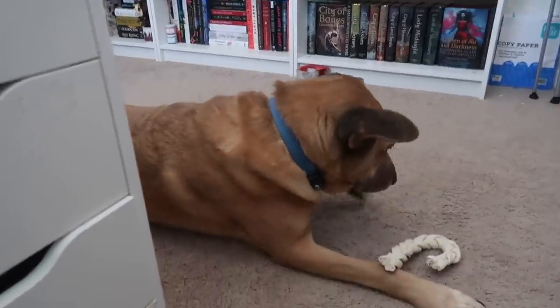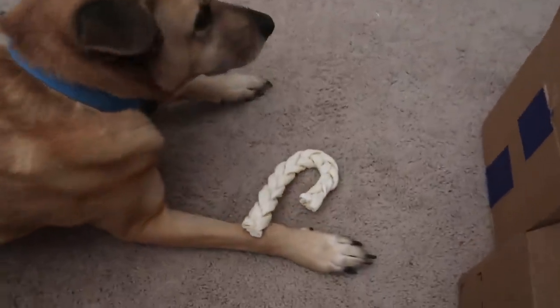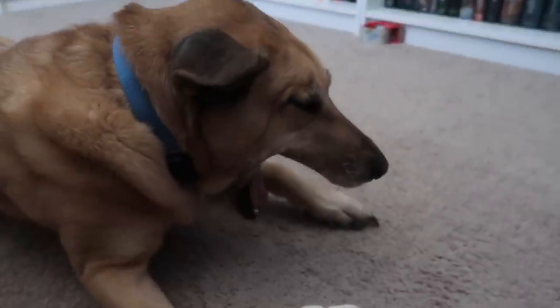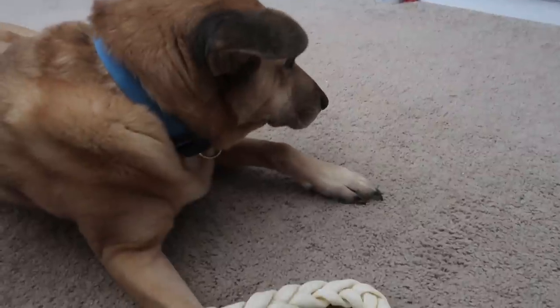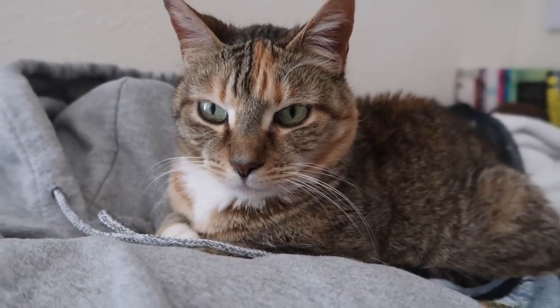Jake the dog was told he should do bone reviews, and he's shy, but here we go. Sample number one: a candy cane bone for Christmas. Jake gives it two stars because technically it's supposed to clean your teeth. Ginger the cat also wants to be here for the review.